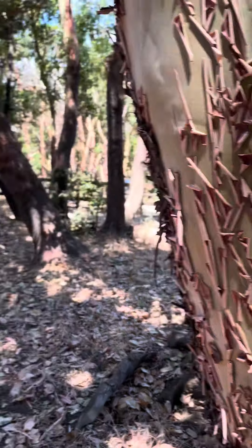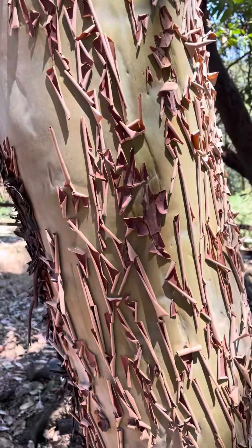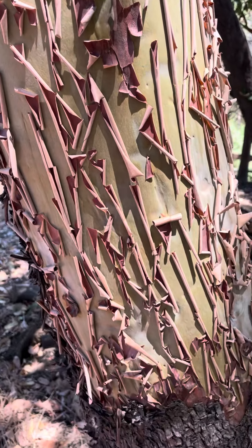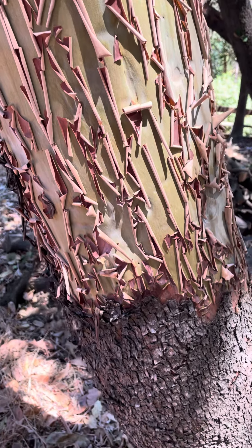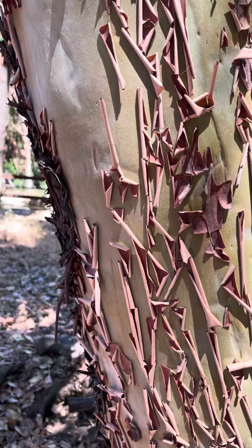Here we are. I'm with my niece, an urban forester from Tampa, Florida, who loves trees, and we're looking at trees here. I'm looking at this madrone tree, also known as the refrigerator tree, because it holds so much water.